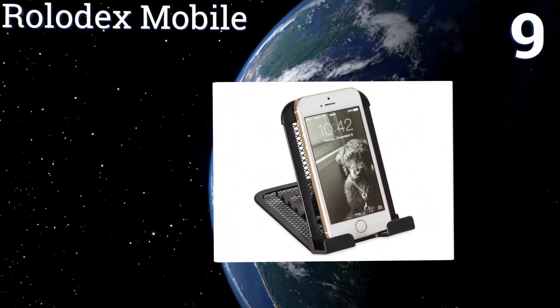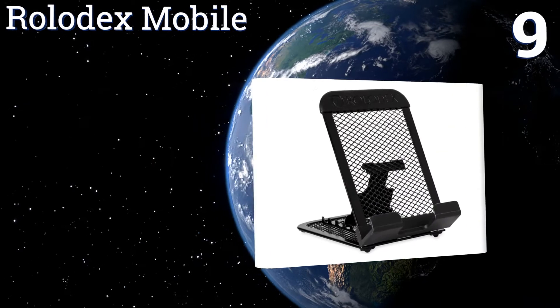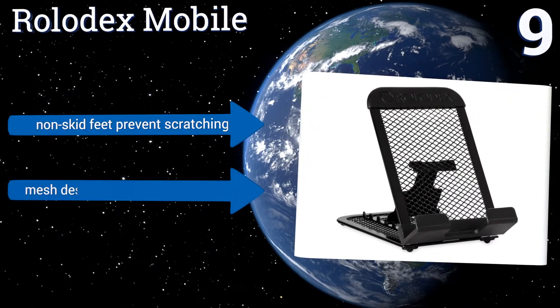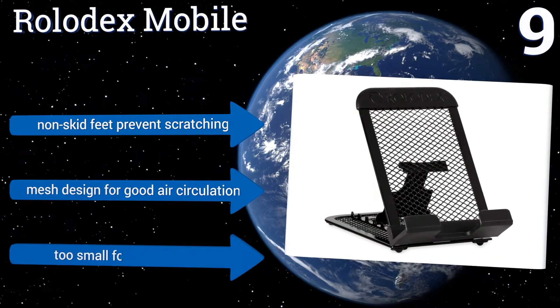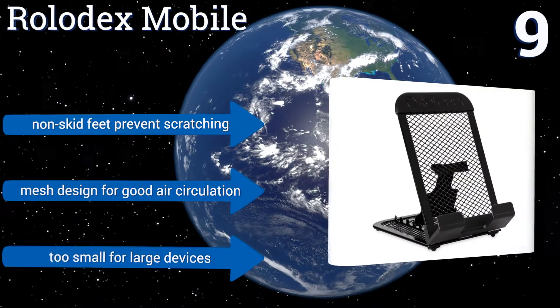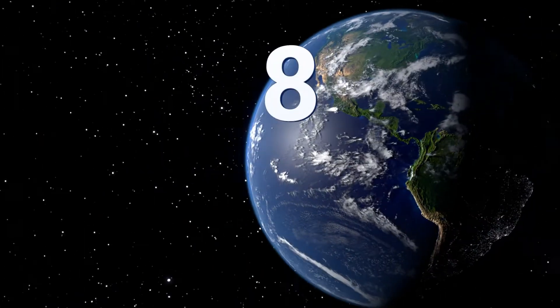At number nine, a dependable value option, the Rolodex Mobile is designed intuitively to be compatible with a variety of small to mid-sized smartphones, tablets, and e-readers. It has a utilitarian look and feel and easily adjusts to five viewing positions. Non-skid feet prevent it from scratching any surfaces and it's a mesh design for good air circulation. But it is too small for large devices.